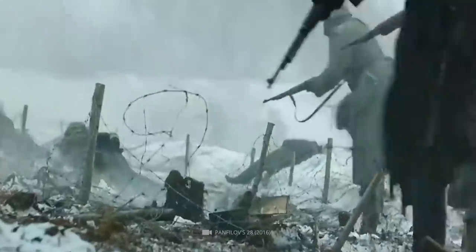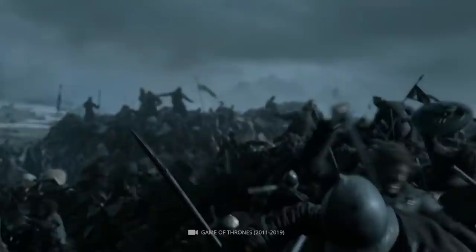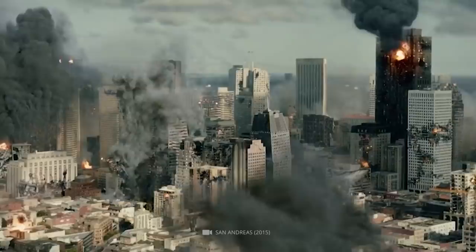World War II was one of the darkest chapters in human history. Between 1939 and 1945, bloody battles claimed over 60 million lives. Cities that used to be vibrant were transformed into desolate, destroyed landscapes by the fighting.